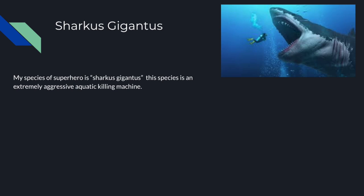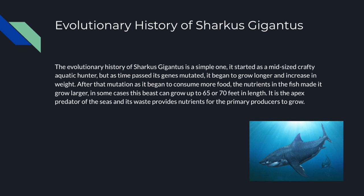New information about the species Sharkus Gigantus has been revealed to the public. Its evolutionary history consists of starting out as a mid-sized aquatic hunter, but as time passed its genes mutated and allowed it to grow longer and increase in size with the correct nutrients. Its maximum length is about 65 to 70 feet. It is the apex predator of the seas, and its waste provides nutrients for primary producers to grow so the food pyramid does not collapse.